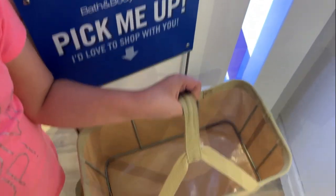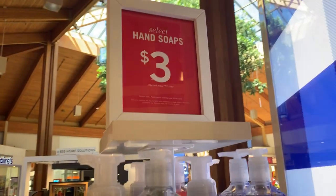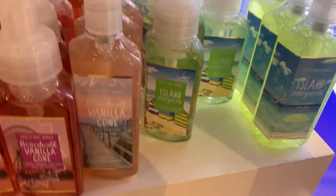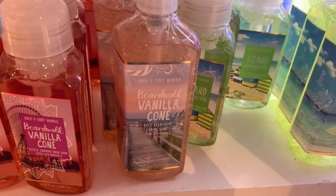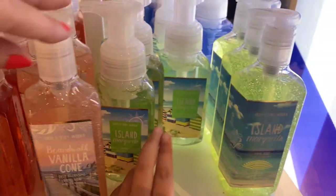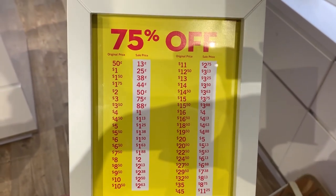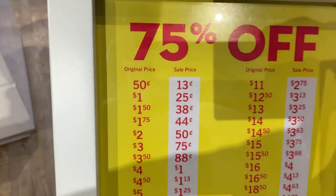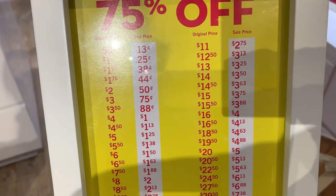First thing, grab a little shopping basket. They have hand soaps for $3 — Turquoise Waters, Tiki Shores, Island Margarita, Boardwalk Vanilla Cone. Look for the 75% off section. They only have one section with 75% off here, but it would be amazing to find 50-cent items for 13 cents.